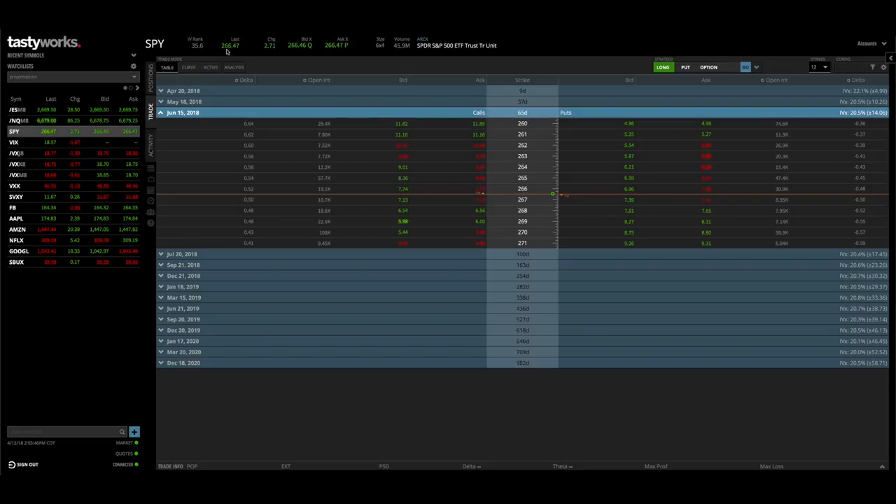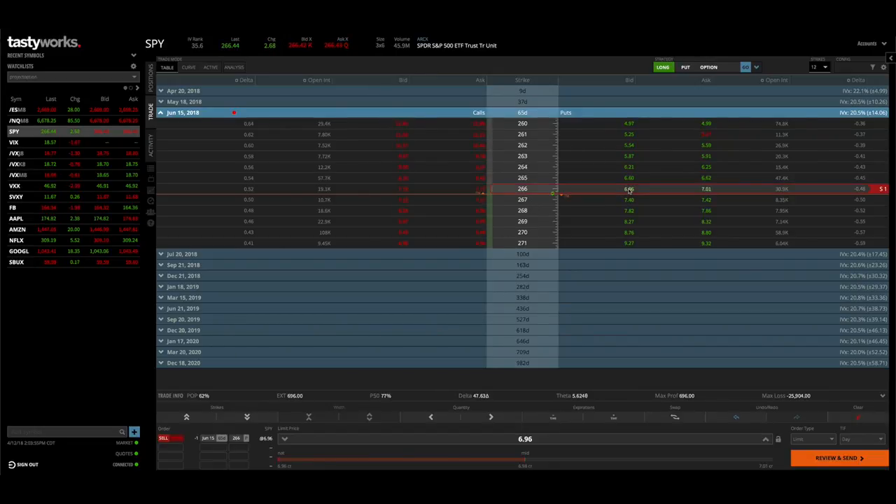SPY is currently at $266.45, which means we're going to sell the $266 straddle. To do that, we click on the bid on the $266 put and then the bid on the $266 call, creating our $266 straddle in the 65-day expiration. If you want to learn more about Tastyworks and their competitive commission rates, check the link in the description.